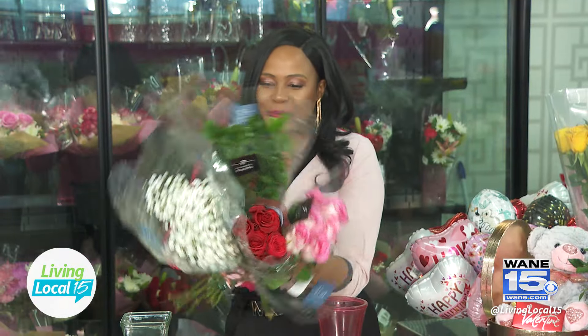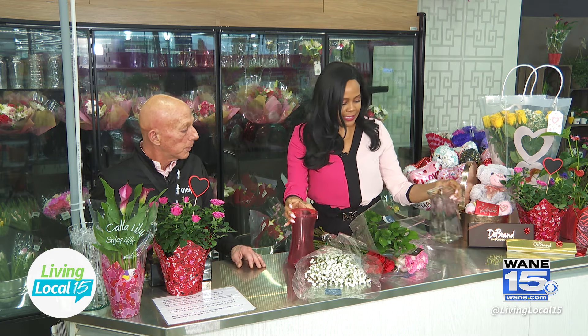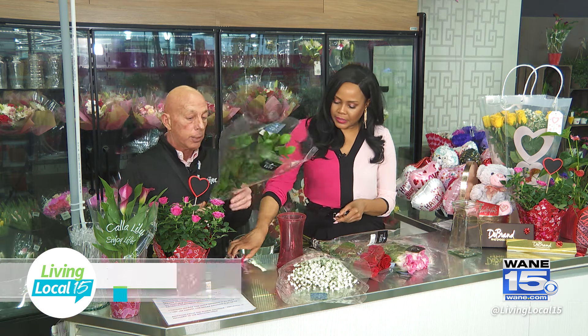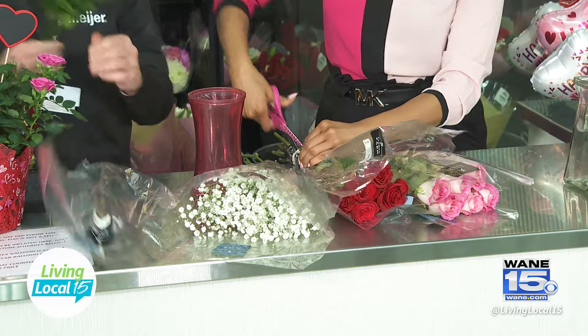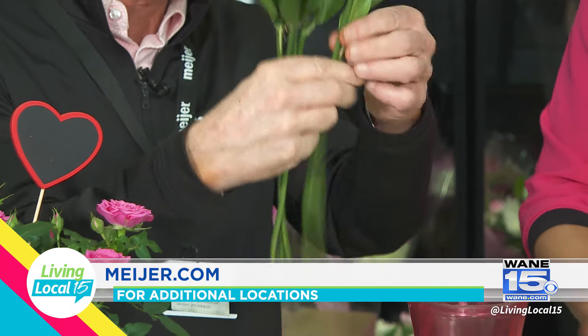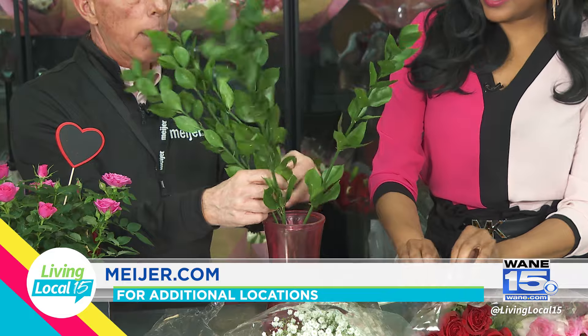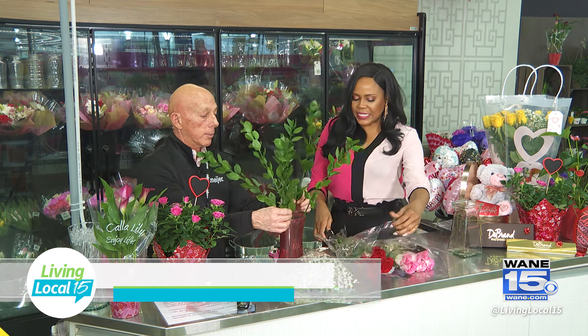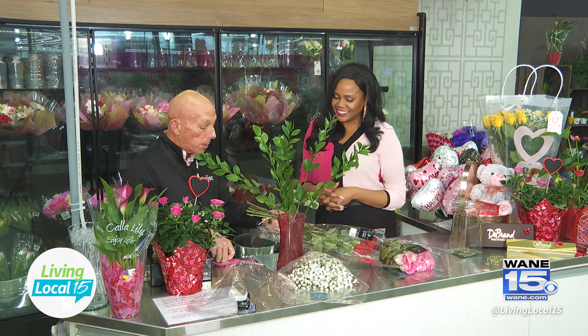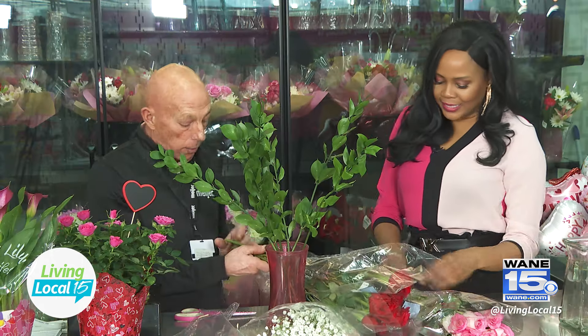Look at the beautiful bouquet I just picked — now we're going to build it. Let's use this beautiful pink vase because that goes with the theme. All you really need is a pair of scissors and it's so easy that even I can do it. You can pick any of the bouquets that you'd like to put in, and you can either leave the rubber band on or take it off and kind of spread them apart. Is there any need to cut the stems at the bottom?